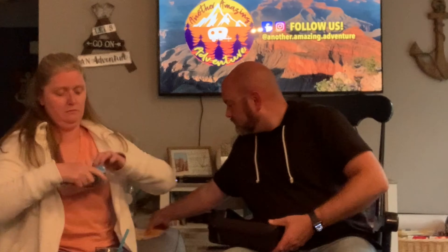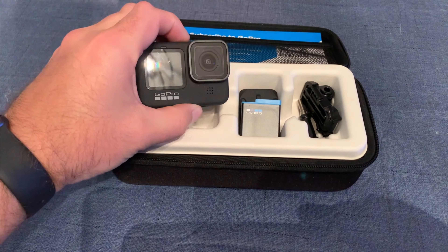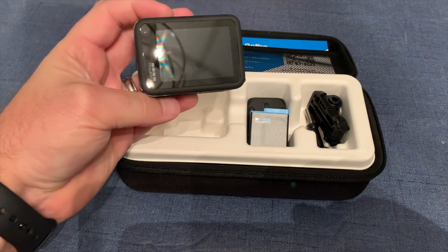Inside we've got a super tiny SD card and a rechargeable battery — actually that's a spare battery. It looks like it came with two batteries — there's another one in here — so we can interchange them. And drumroll... there's the GoPro!